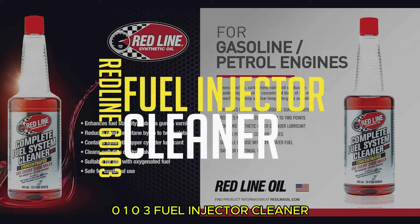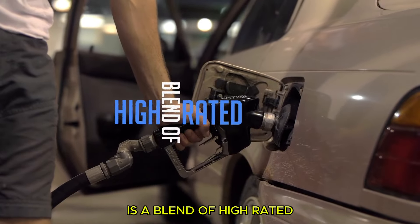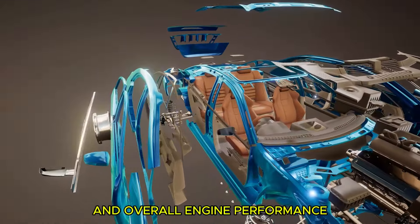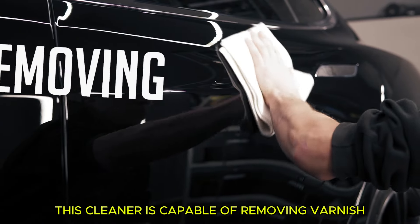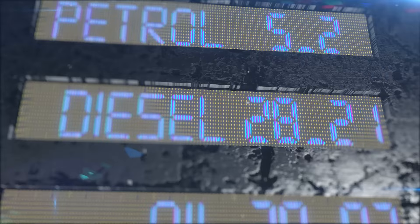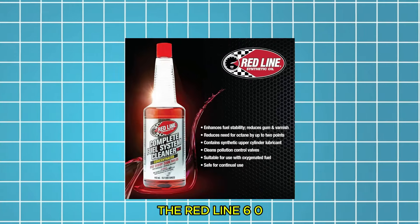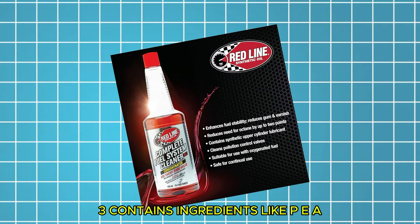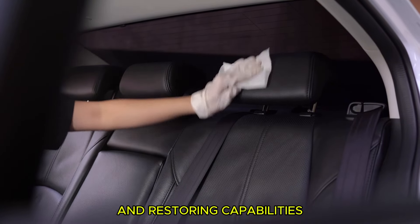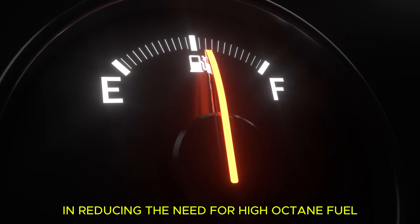First up: Redline 60103 Fuel Injector Cleaner. This is a synthetic blend designed for gasoline-powered vehicles, including supercharged models, made from a blend of high-rated natural and synthetic ingredients. It's known for restoring fuel efficiency and overall engine performance, particularly in neglected vehicles. This cleaner removes varnish, moisture buildup, and carbon deposits, giving it a distinct advantage over other products. It's not designed for diesel engines, though Redline offers a similar diesel product. The Redline 60103 contains polyether amines (PEA), which are critical for its cleaning and restoring capabilities — especially for upper cylinders, carburetors, and pistons — and is highly effective at reducing the need for high-octane fuel.